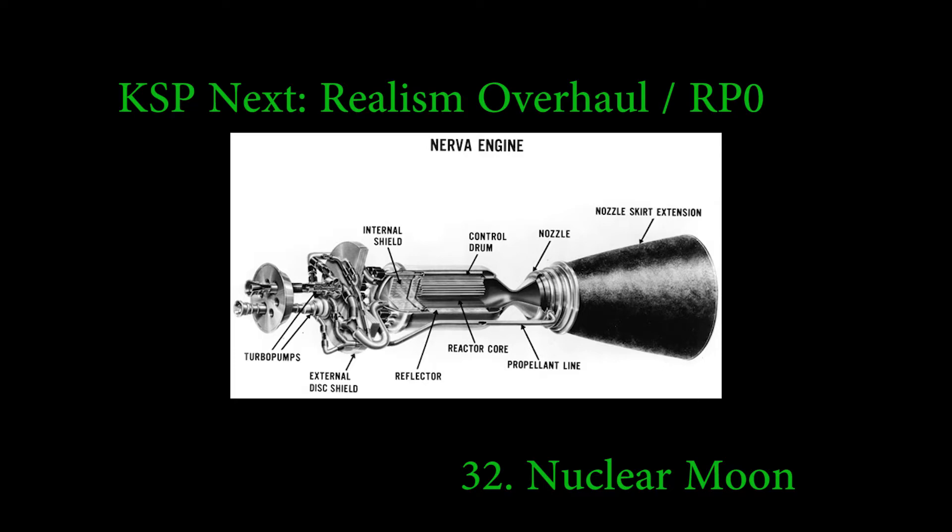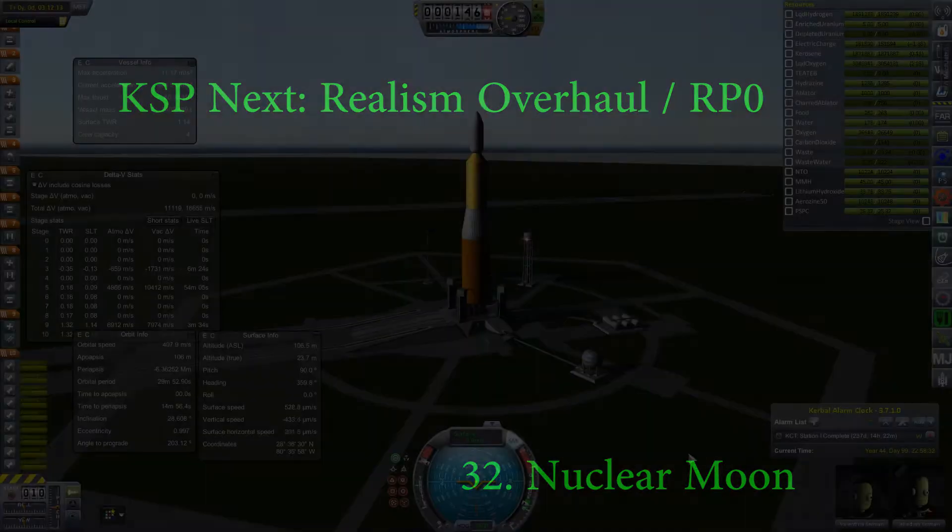Hey, Lorenzo here. Episode 32 of KSP Next, where we again go to the moon, but this time with a nuclear rocket. So the title is Nuclear Moon. There you go.